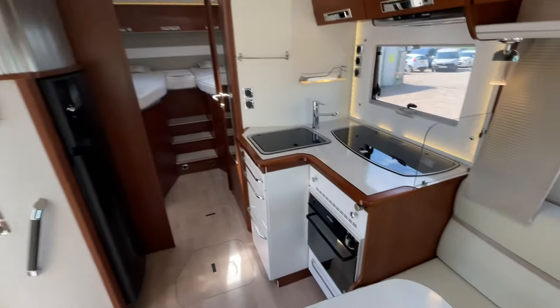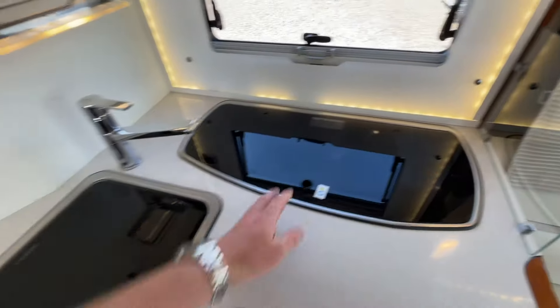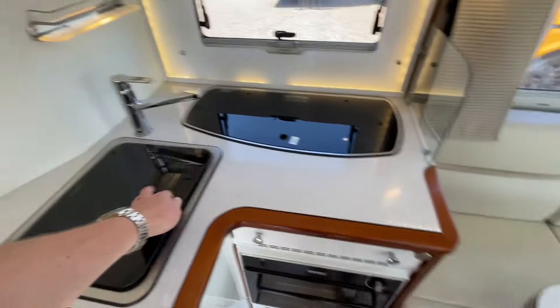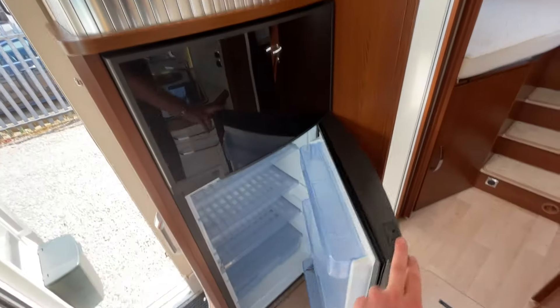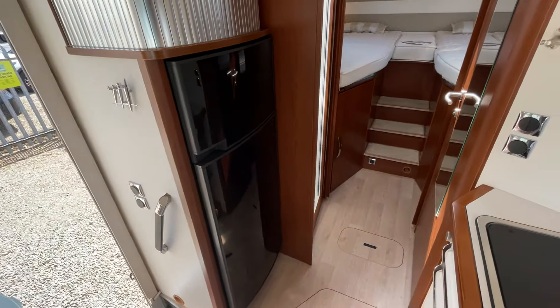Moving front to back you get to your kitchen, where you've got a three-burner gas hob, sink with mixer tap, oven and grill combi, and that XL fridge with a separate freezer — plenty of space to get your food and drinks in.